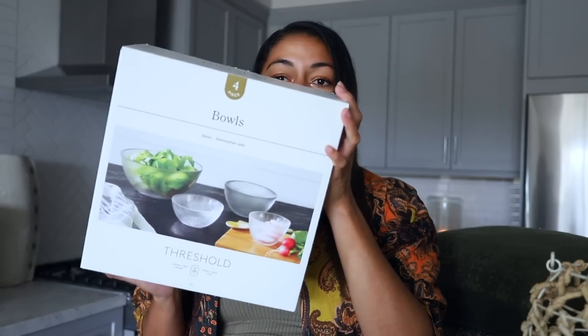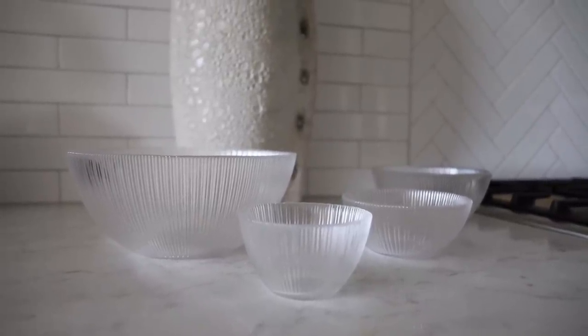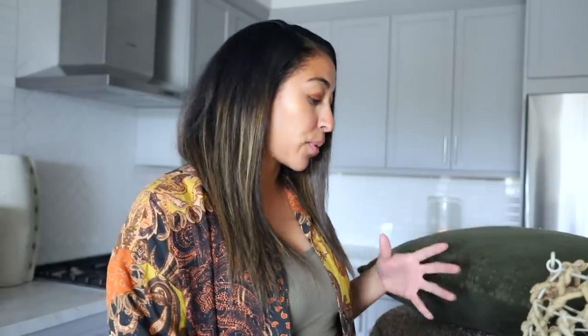Another thing I more recently got that I think is absolutely amazing are these bowls. These are just a set of ribbed bowls from the newer collection from Threshold, and I feel like they've totally been stepping it up. You get four of these bowls in the set, seriously so affordable. After going to Crate & Barrel to pick up some new stuff, I was like, wow, Target definitely has some good quality stuff for a good price as well.